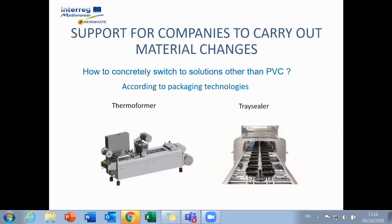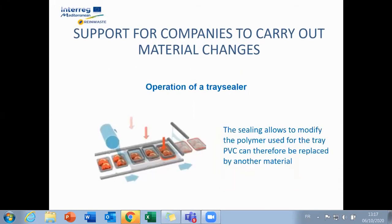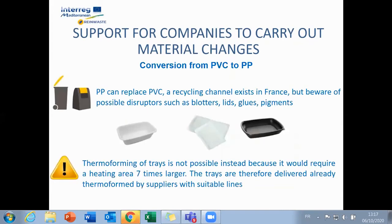Two packaging technologies are present: thermoforming of trays and sealing of trays. The question to support companies is therefore how to switch from PVC to another material. The trays being thick, it is the sealing film which ensures the seal. The PVC can then easily be replaced by a single material such as PP, for example.